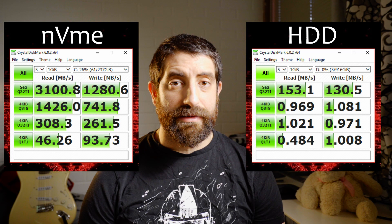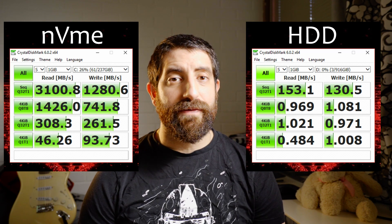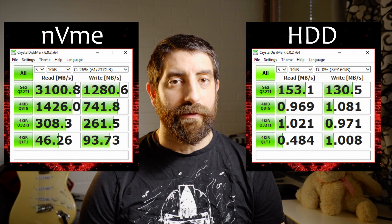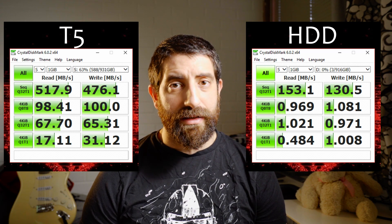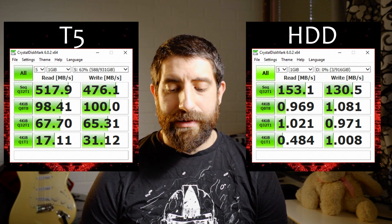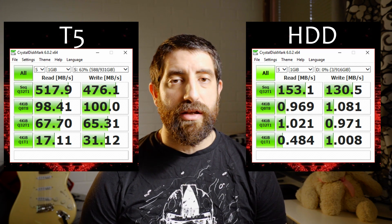That's why we look at the 4K random access values. For these random access tests the hard drive is somewhere between 90 and 1400 times slower than the NVMe — and that's gigantic. The Samsung T5 is of course not as fast as the NVMe, but still way faster than the normal hard drive in the machine. When it comes to sequential reads and writes it's about 4 times faster, but for random access it's somewhere between 40 and 100 times faster. And that's a huge difference.